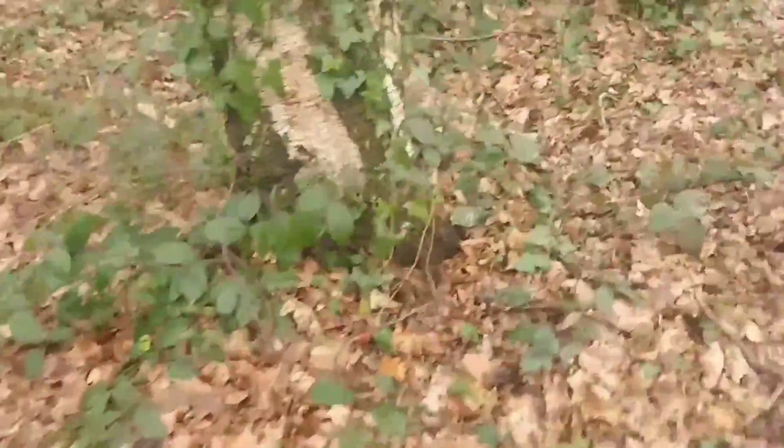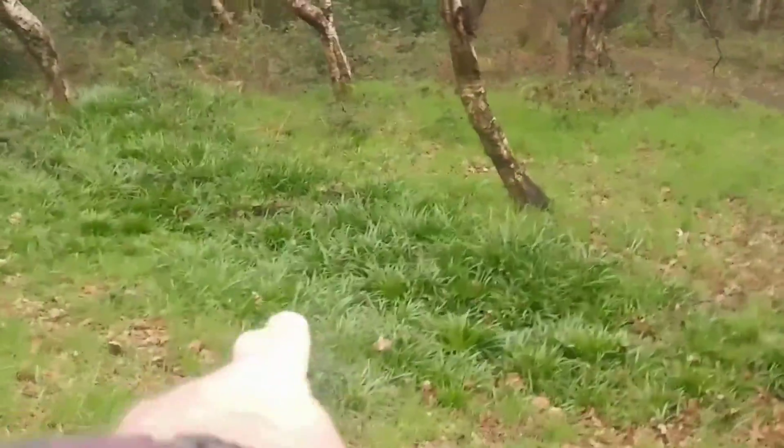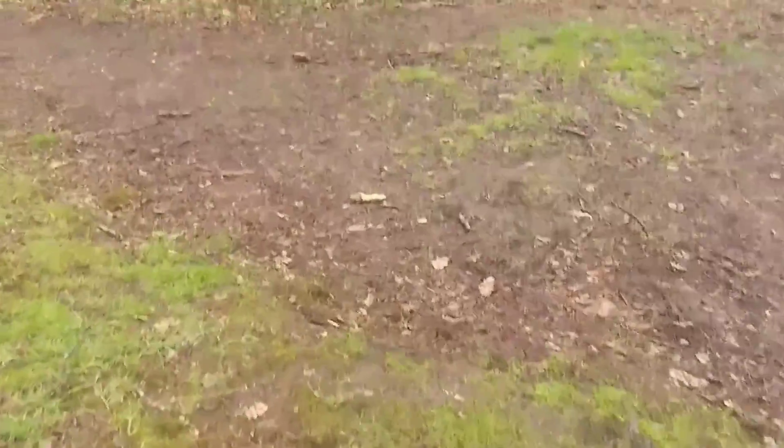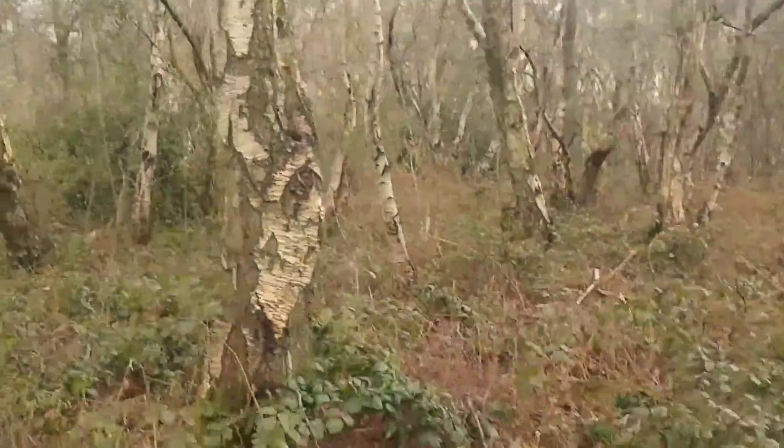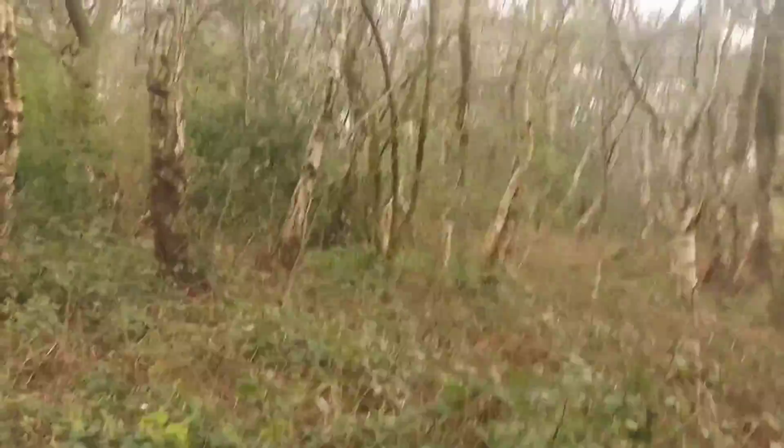There are bluebells just starting to make an appearance here. It is a nice little track. There's some birch — quite mature birch. We've had rain since this morning.